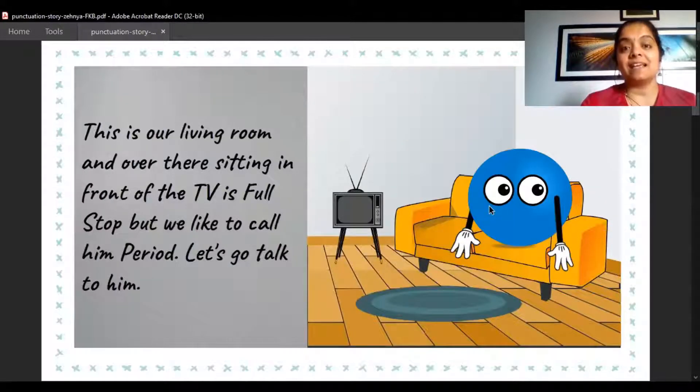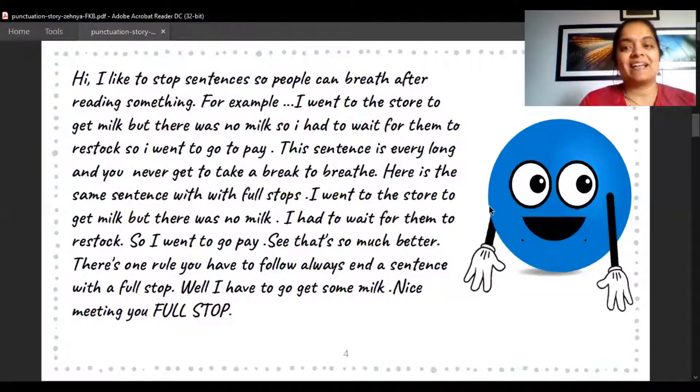This is our living room, and over there sitting in front of the TV is Full Stop — but we like to call him a Period. Let's go talk to him. Look at how cute the Full Stop looks, and he is looking at you! Mr. Period is talking to us.